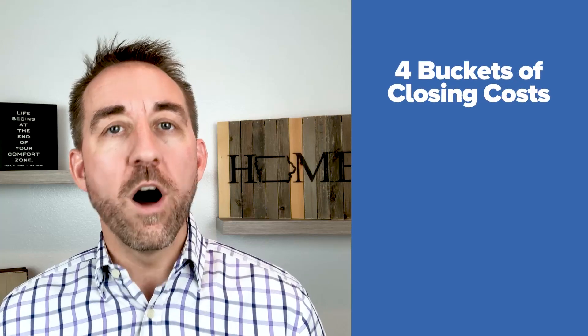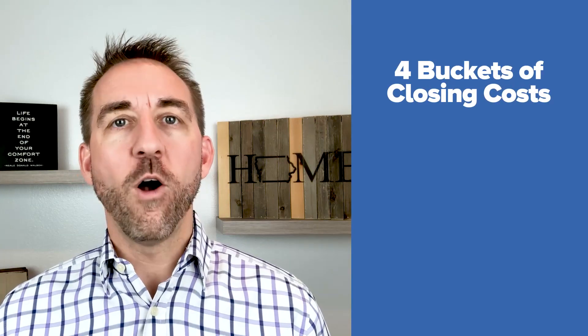Today's topic is closing costs — what are they and when do I need to pay them? I tell everyone that closing costs fall into one of four buckets.